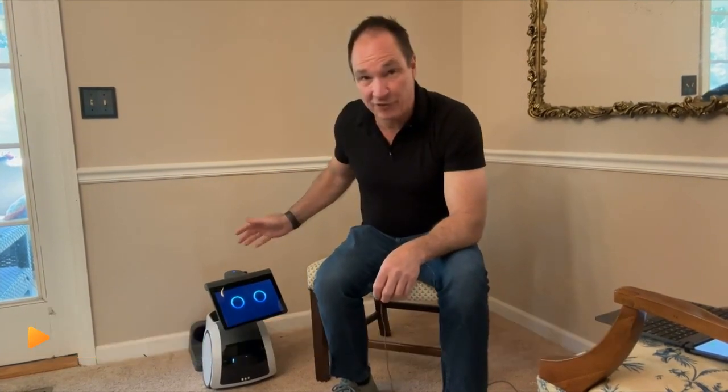It's pretty expensive — after taxes, around $1,700. So what can it do? Let's find out.